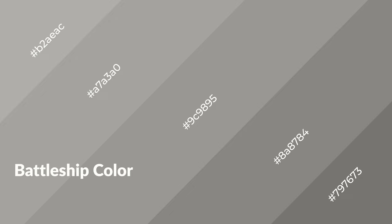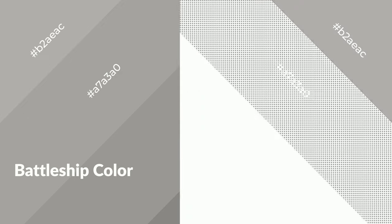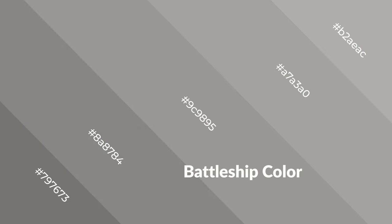Battleship is a warm color and it emits cozier and active emotions. Warm colors are symbols of warmth, fire, heat, and sunshine. It also evokes joy, passion, love, and even anger. You can see them used in restaurants and gyms.